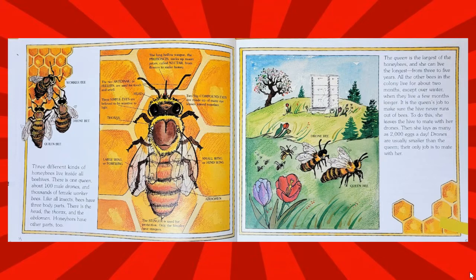The queen is the largest of the honeybees, and she can live the longest — from three to five years. All the other bees in the colony live for about two months, except over winter, when they live a few months longer.